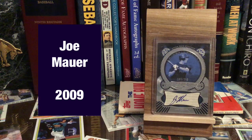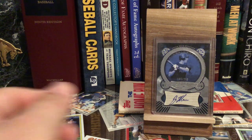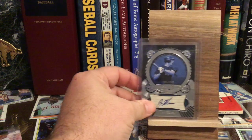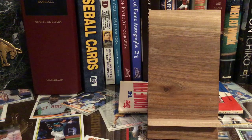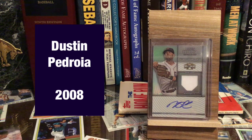There's Joe Mauer — Hall of Famer, maybe. Borderline, for sure. And then we've got Dustin Pedroia. Nice Triple Threads Unity Relic Auto right there.